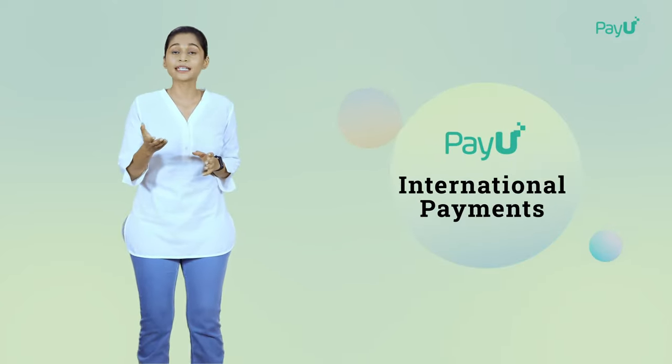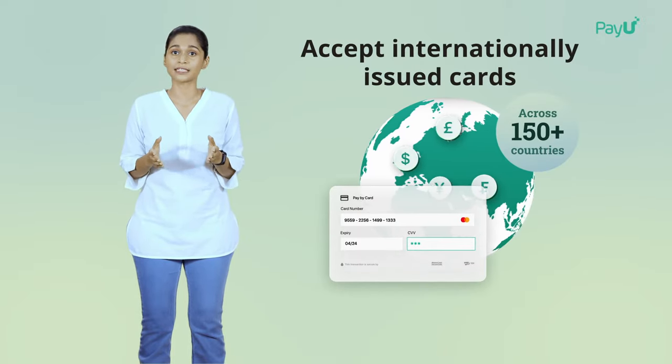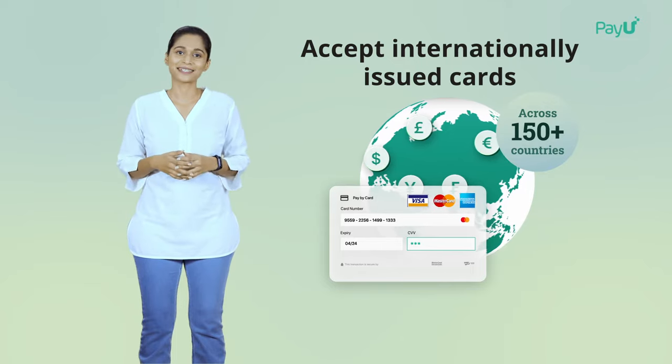With PayU International Payments, you can accept payments through cards issued across 150 plus countries by Visa, Mastercard and American Express.